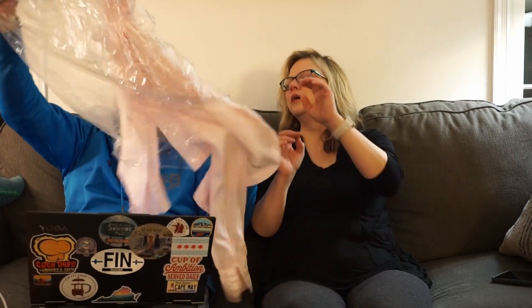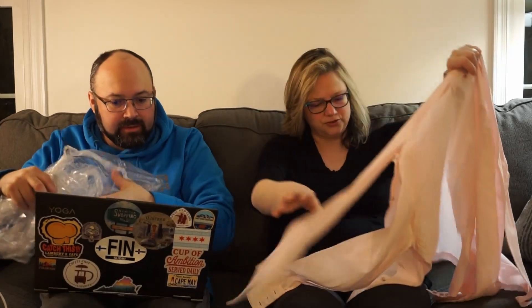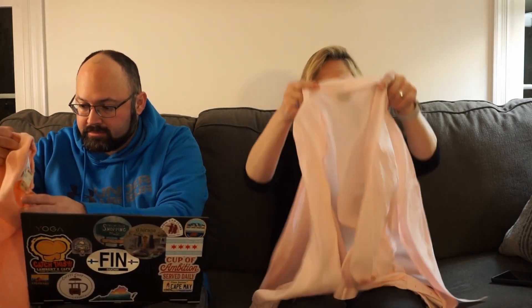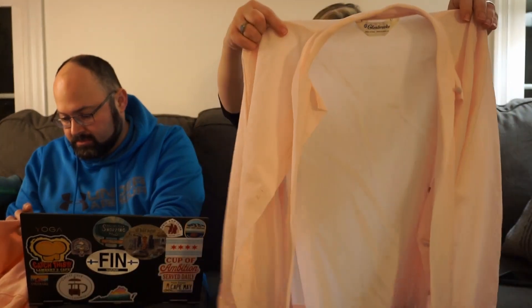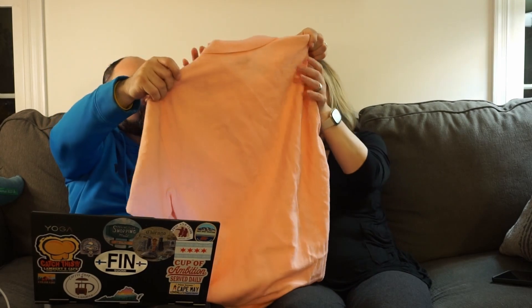If you haven't subscribed, please hit the subscribe button - it would help us greatly, and if you like the video that'd be great too. Here's a Glenbrook blouse - we have one of those in the other video. This one will go in the trash. No size tag, so I'll have to measure it. And this is just a pink blouse - it's actually quite short and sheer.